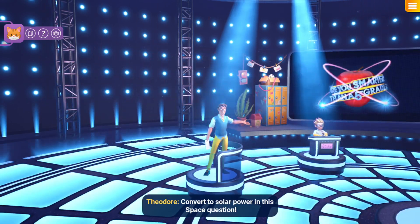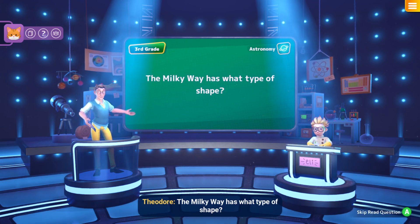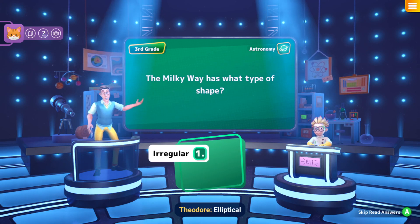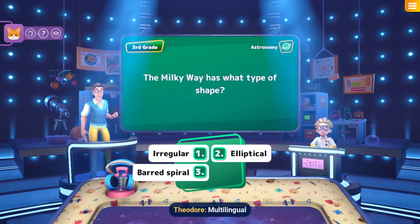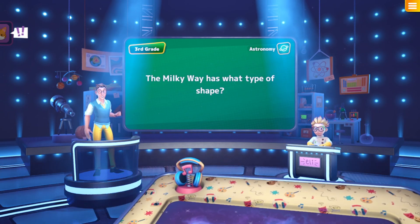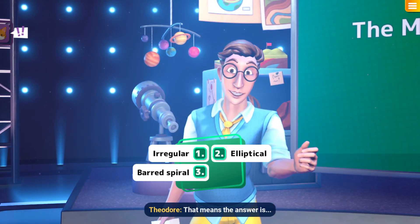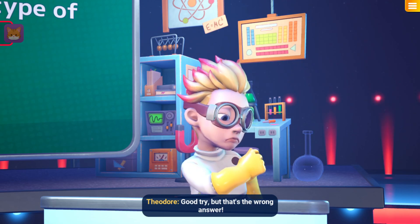Convert to solar power in this space question: The Milky Way has what type of shape? Irregular, Elliptical, Barred Spiral. Multilingual bookworm, which is the right answer? Elliptical — what even is a barred spiral? We've got it now. The answer is barred spiral — good try, but that's the wrong answer.